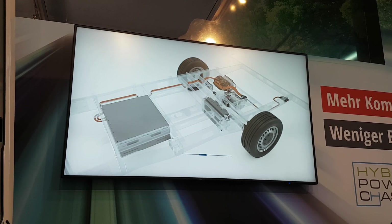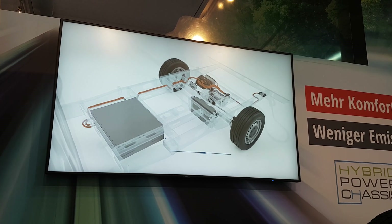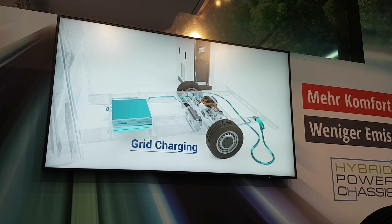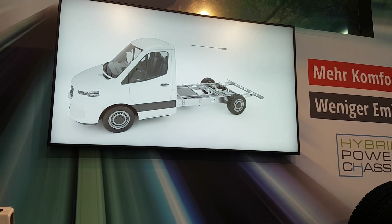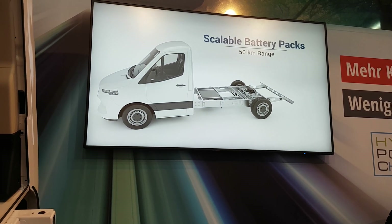Furthermore, it can be permanently charged whilst driving and you've got recuperation. You can also plug it in at your destination, and if you get two batteries then you can get a hundred kilometer range.